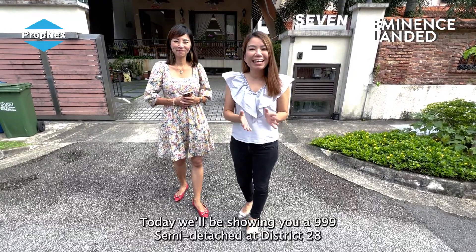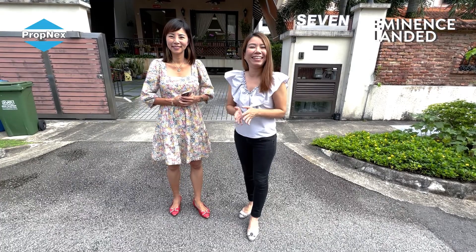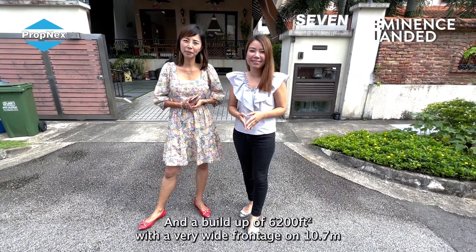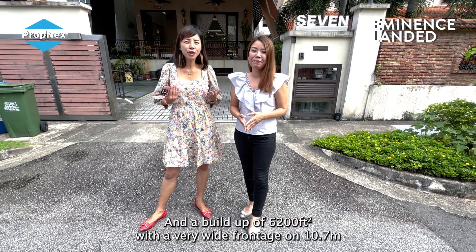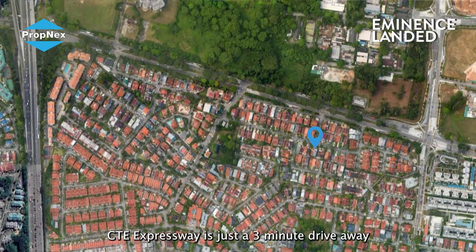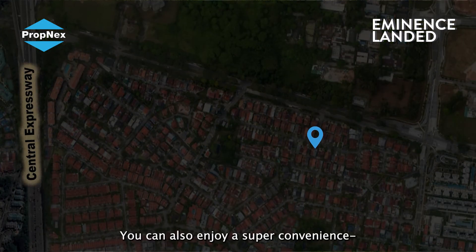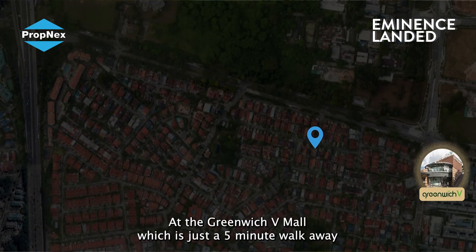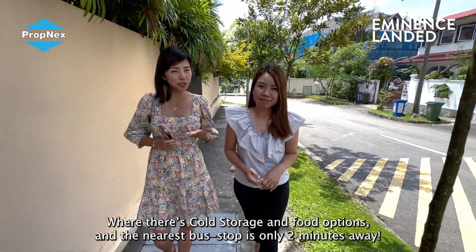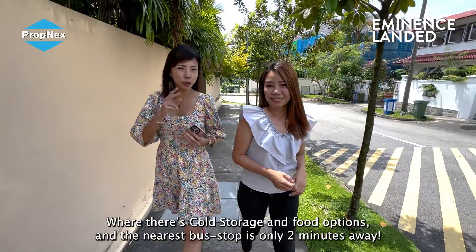Today we will be showing you a 3.9 semi-detached at District 2D. The land size is 3,800 at 43 square feet and a build-up of 6,200 square feet with a very wide front width of 10.7 meters. The City Expressway is just 3 minutes away. You can also enjoy convenience at the Greenwich B Mall which is just 5 minutes away, where there's full storage and food options, and the nearest stop is only 2 minutes away.